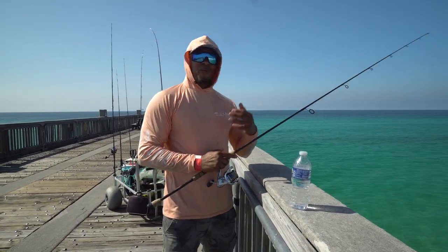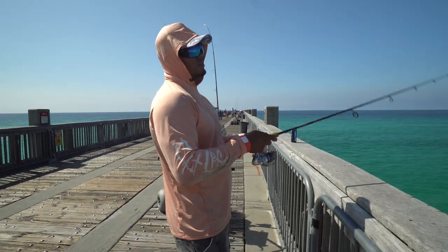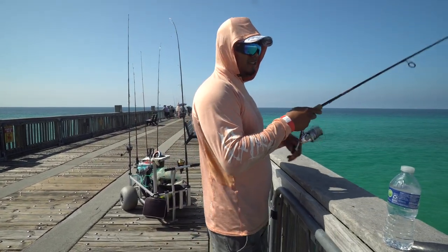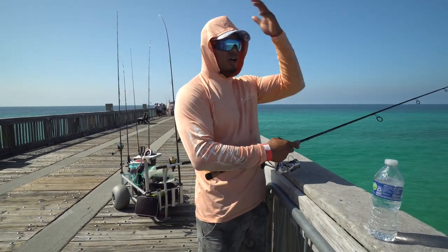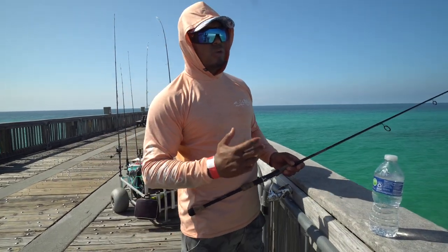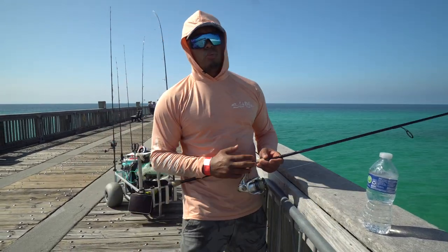Hey, what's up everybody, welcome back to another episode. Today we were at the pier chasing some mackerel, some bluefish, some jacks, some redfish. It is summer, which is why you see me with long sleeves — make sure if you're coming out here to the pier, stay protected. This Florida heat will kill you, especially if you're not used to it.